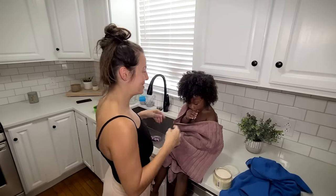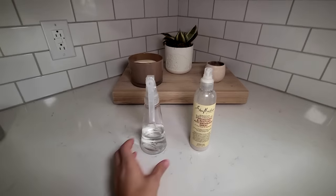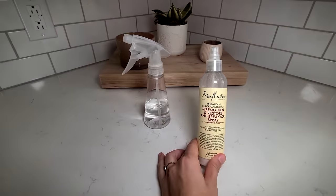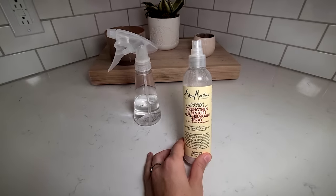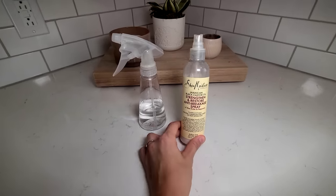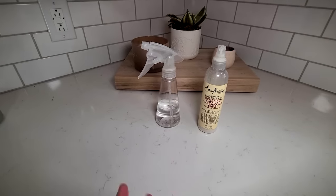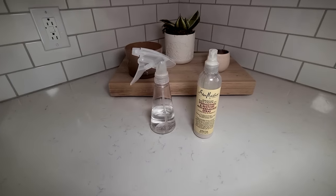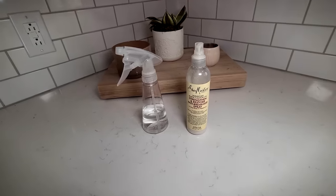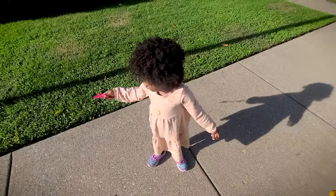I want to show you how I style Tiana's hair when we leave it in an afro for the week. Every morning I spritz it with water and then I use this leave-in conditioner spray, which is similar to the cream I showed you. A lot of people ask about how we hydrate her curls — this is how. We spray it every morning, work our hands through it, and sometimes co-wash it once or twice during the week depending on how much she's been playing. We use the deep conditioner when we co-wash.